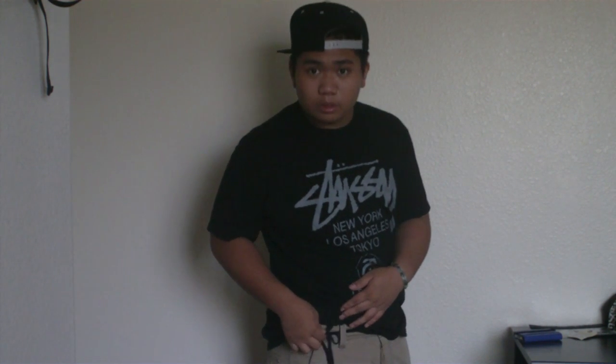Belt-wise, I actually had to give my belt away to one of my cousins, so I'm using this black shoelace actually. I don't know, I mean it doesn't look too bad. It's alright.